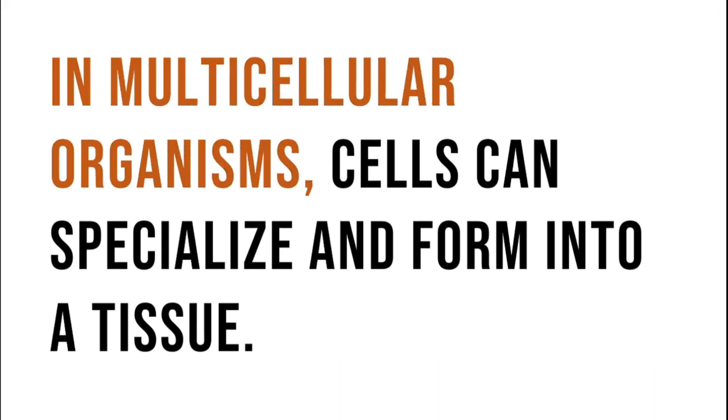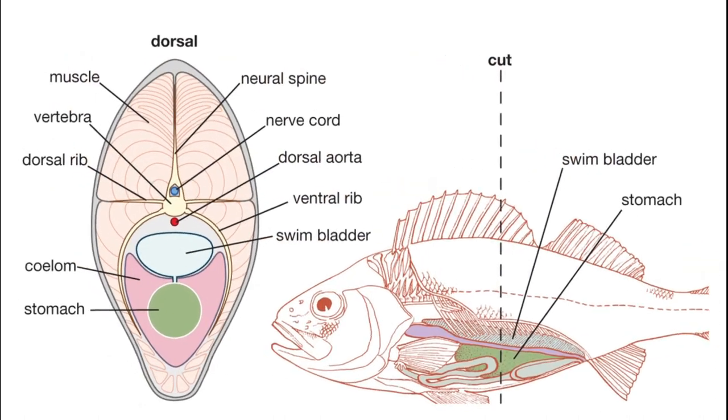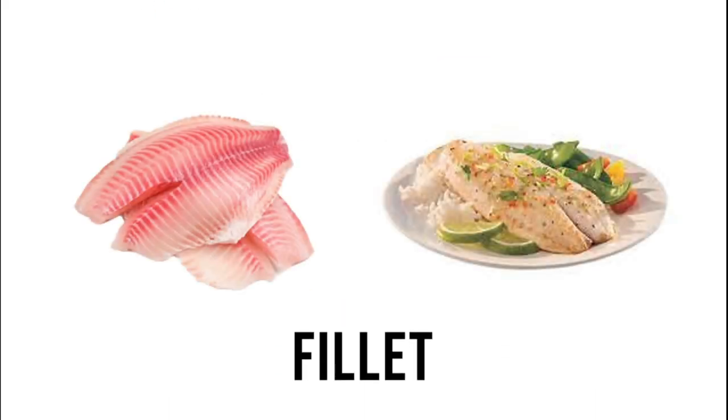In multicellular organisms, cells can specialize and form into a tissue. In tilapia, tissues that are visibly present are the muscle tissues. These tissues are composed of striated muscles. In cuisine, this is commonly known as the fillet.